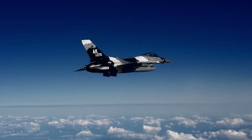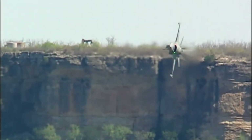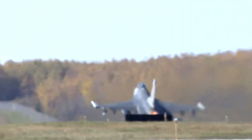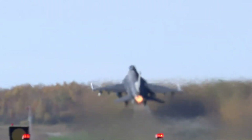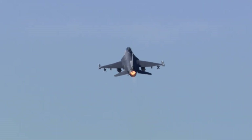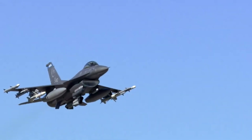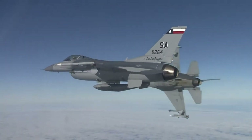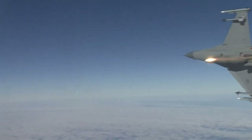The F-16 can be operated by one pilot. It has a length of 15.06 meters, a height of 4.9 meters, a wingspan of 9.96 meters, and a wing area of 28 square meters. The F-16 has an empty weight of 8,573 kg and a maximum take-off weight of 19,187 kg.